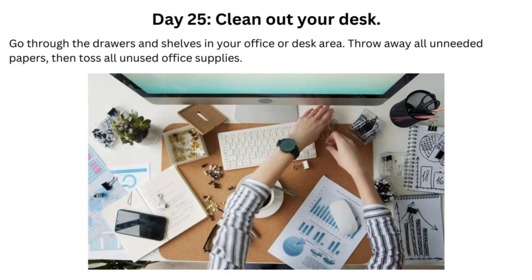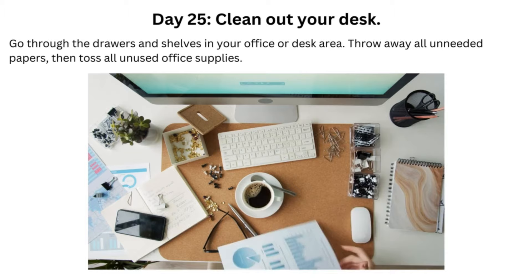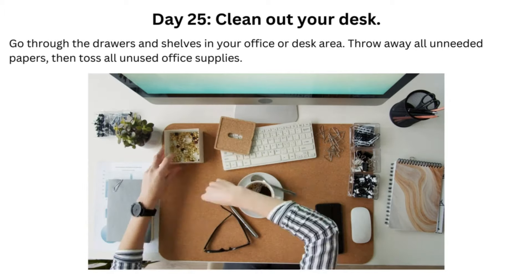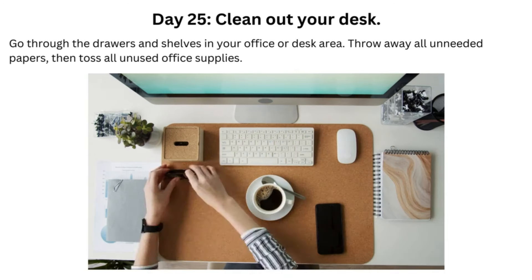Day 25: Clean Out Your Desk. Go through the drawers and shelves in your office or desk area. Throw away all unneeded papers, then toss all unused office supplies.